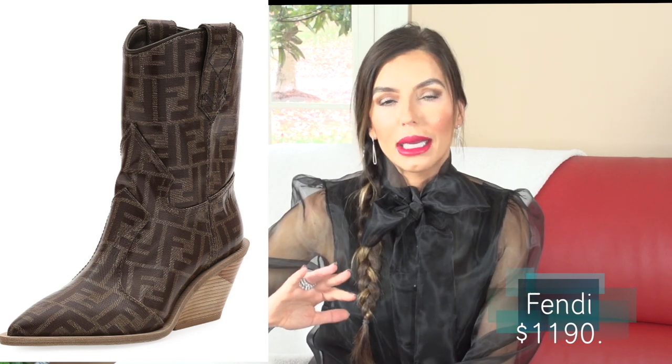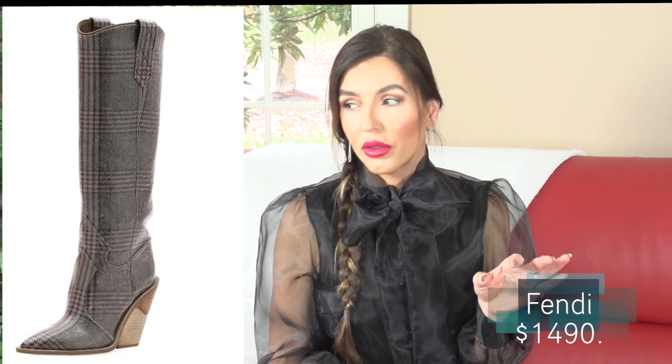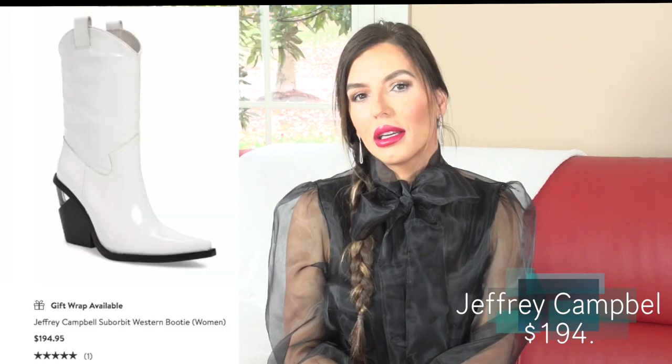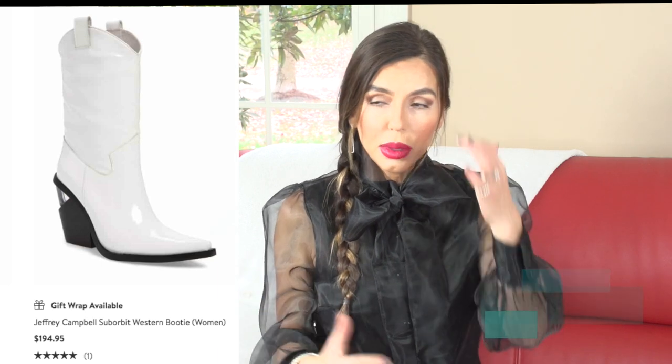Another it boot this year is the cowboy boot. Fendi did a beautiful version — it has a block heel that almost looks like a wedge, a pointed toe box, and a finish that looks like patent leather. They have their logo boot in the cowboy style, and also a gorgeous tweed version. It's one of my favorite boots this year — a really new style for Fendi. Jeffrey Campbell did something similar, and that's about the only dupe I can find. It's super expensive but hot, hot, hot.